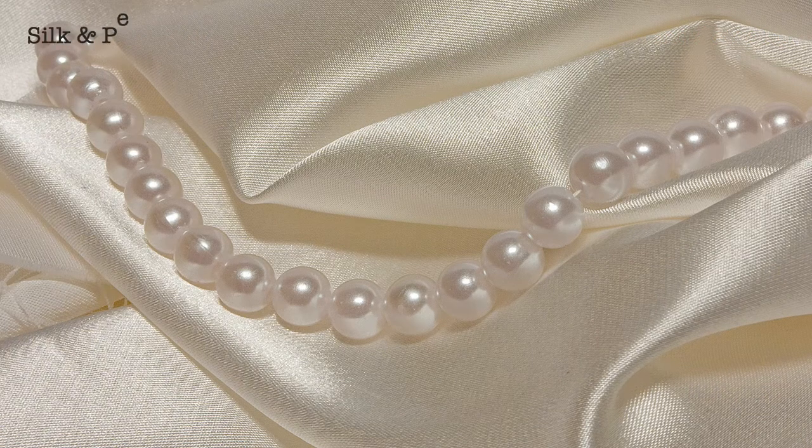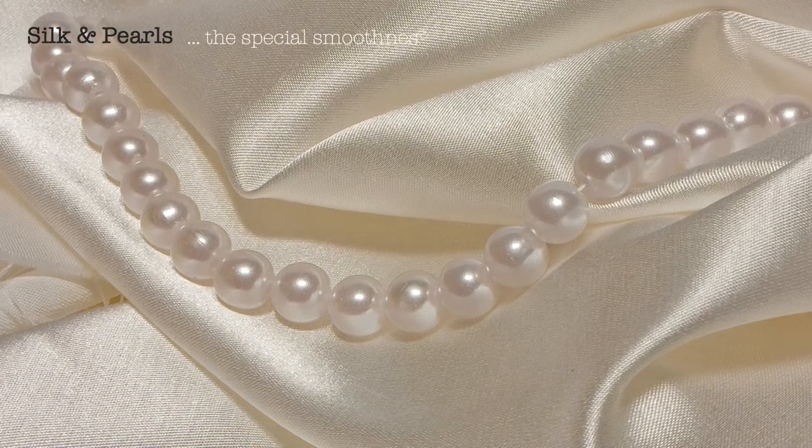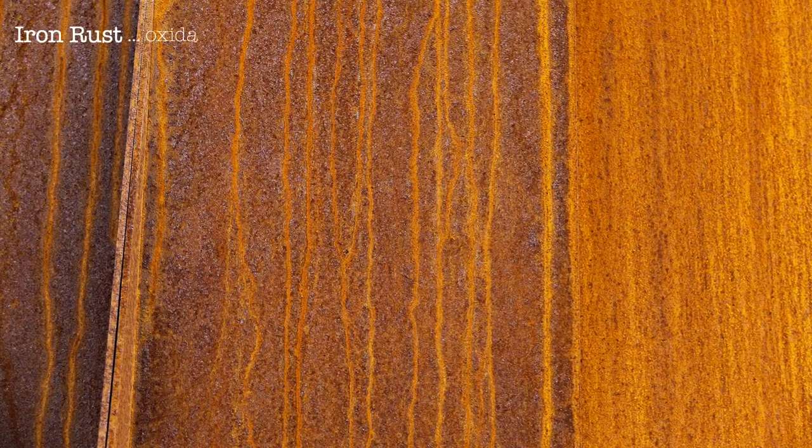The beautiful silk fabric, with its smooth and soft texture, and the natural glow of lustrous pearls. Iron rust — an oxidation process that produces beautiful effects, hues and textures.